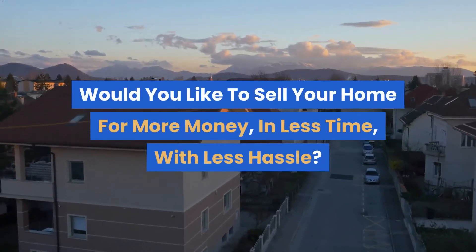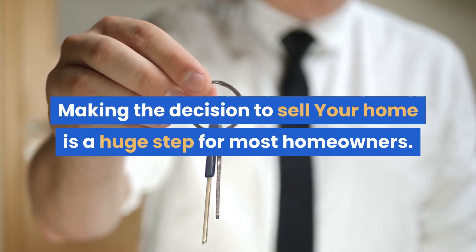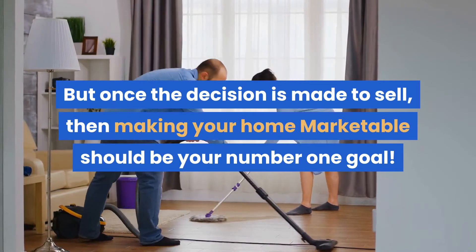Would you like to sell your home for more money in less time with less hassle? Making the decision to sell your home is a huge step for most homeowners. But once the decision is made to sell, making your home marketable should be your number one goal.